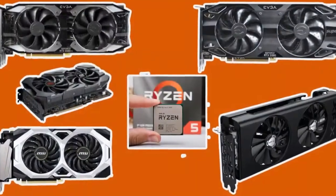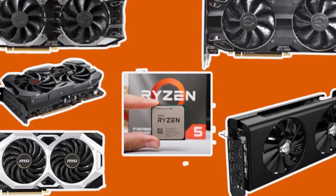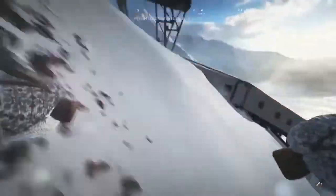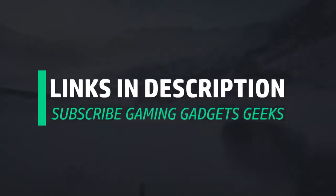These GPUs are listed in no particular order, so number one is not the best and five is not the worst. However, I will mention the GPU that I believe is the best of the five at the end of the video. To get more information on any of these products, check out the links in the description box below and don't forget to subscribe to Gaming Gadgets Geeks YouTube channel. So without wasting any time, let's start.